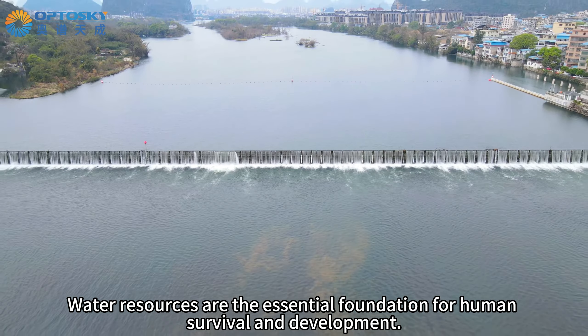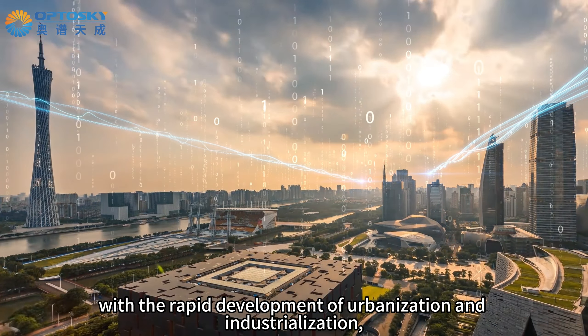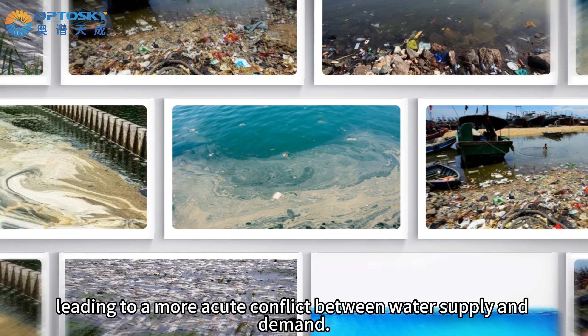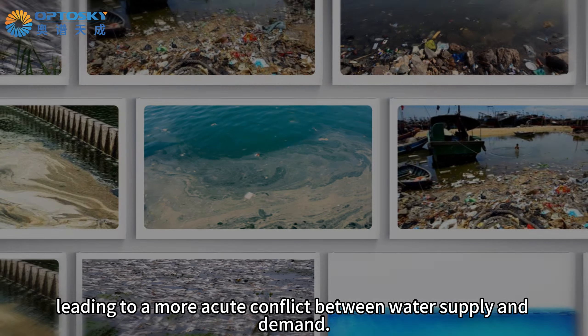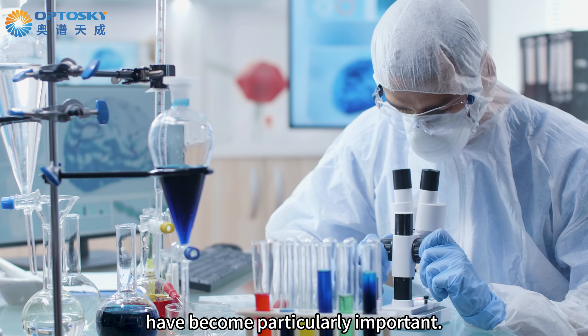Water resources are the essential foundation for human survival and development. However, with the rapid development of urbanization and industrialization, the issue of water pollution has become increasingly severe, leading to a more acute conflict between water supply and demand. Therefore, the detection, protection, and management of water quality have become particularly important.